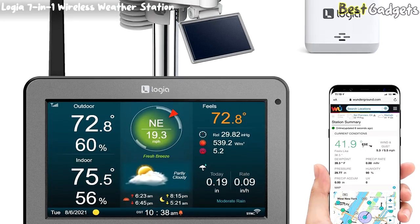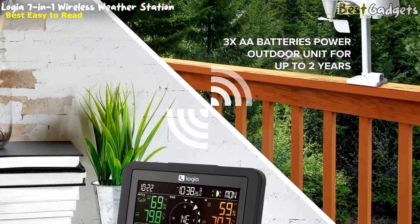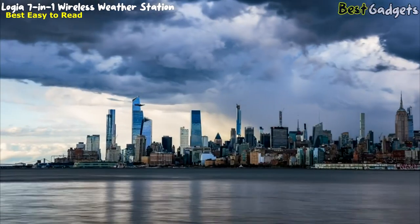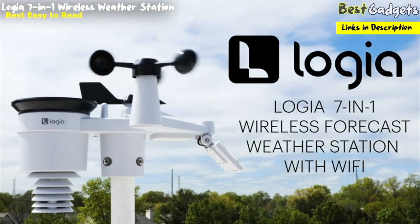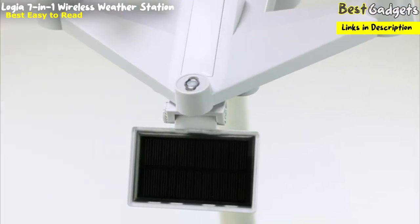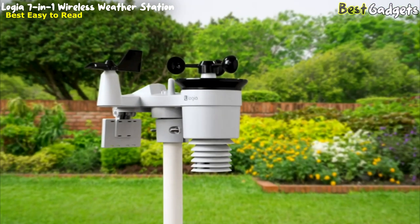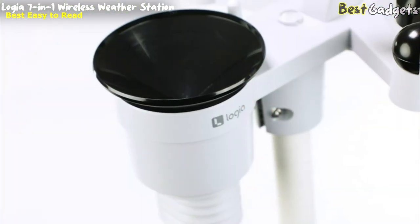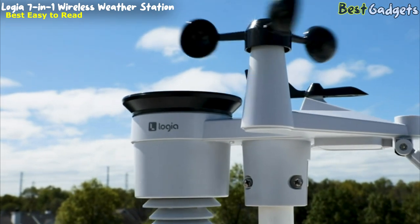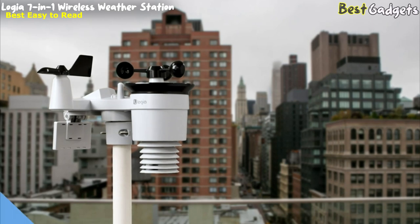Number 3: Logia 7-in-1 wireless weather station with 8-day forecast — the best easy-to-read station, available for around $370. This fully tested, pre-calibrated weather device gives you accurate weather up to the second in your own backyard. Collect data non-stop with the solar-powered outdoor weather sensor and have peace of mind knowing you can set up this energy-efficient sensor on your roof without worrying about battery changes.